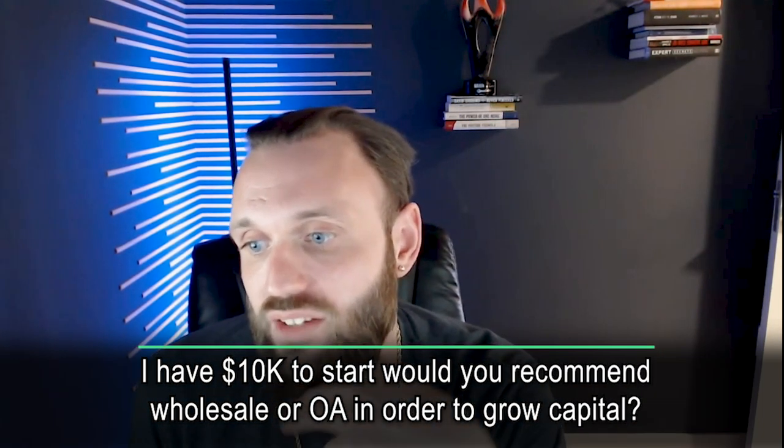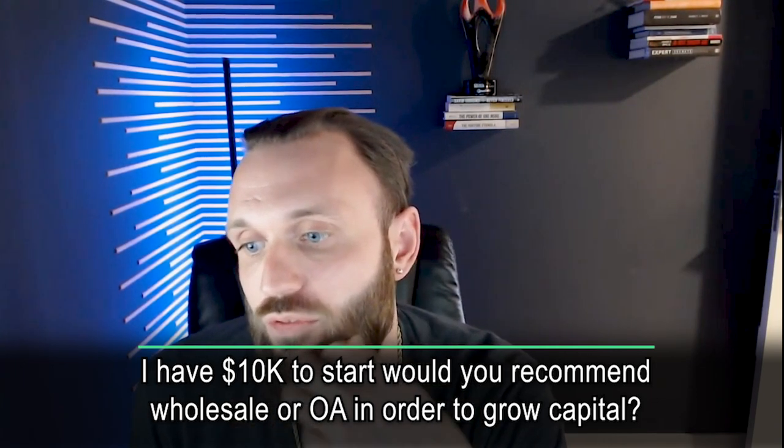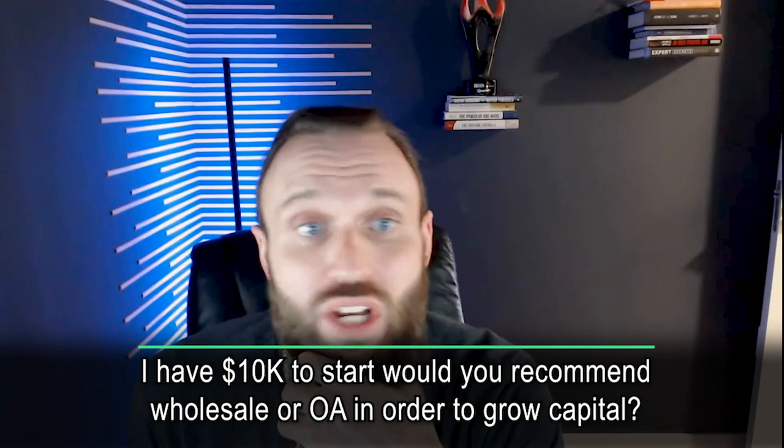Someone has 10K and asks whether to start with wholesale or OA to grow capital. You can actually do both — I'd split it 60/40. Take $6,000 and dump it into two or three wholesale orders. Take the other $4,000 to build up capital so that while you're waiting for those wholesale orders to come in, you still have cash to continue operating your systems.